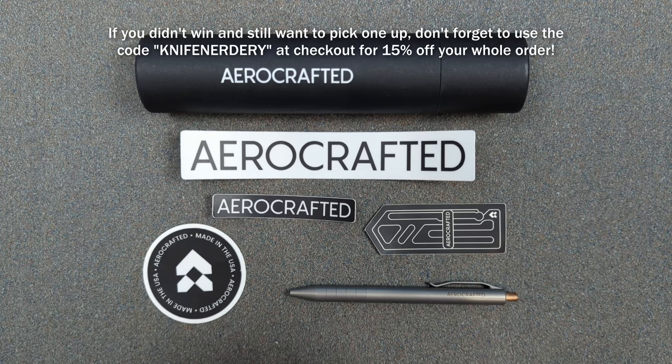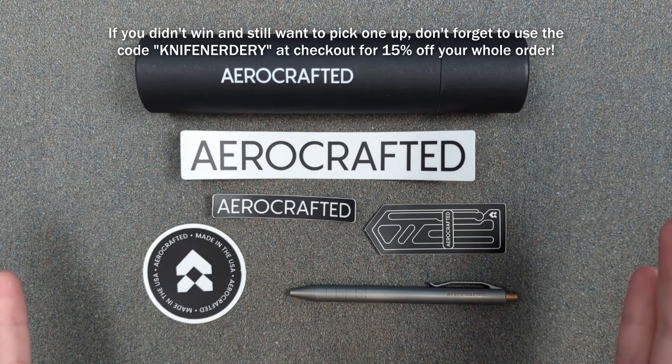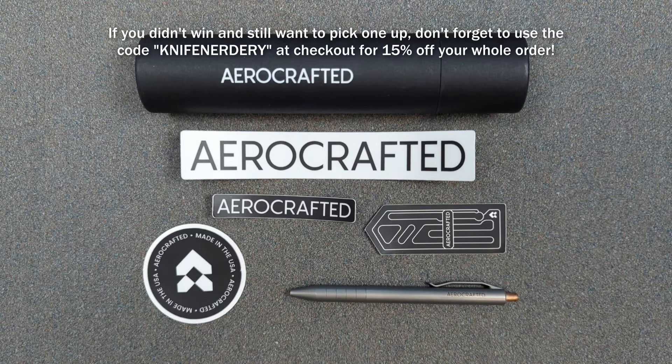That's knife nerdery, all one word. Go check out Aircrafted — they're incredibly cool. Thank you all for watching and I'll catch you all next time.